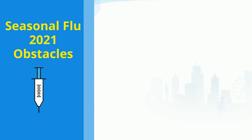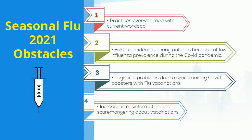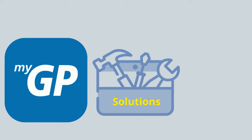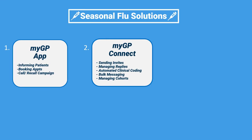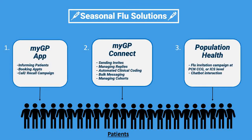There are numerous reasons for this. MyGP provides a toolkit to address these issues and not only manage the vaccination campaign, but increase uptake too. Now let's cover how these work.